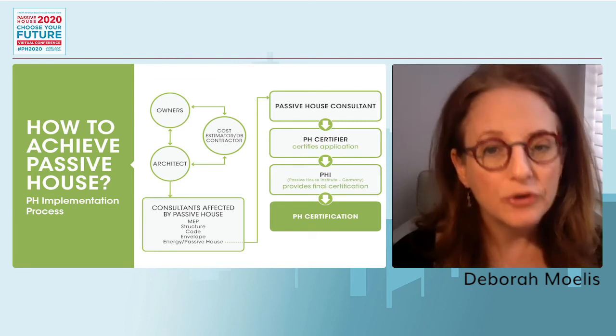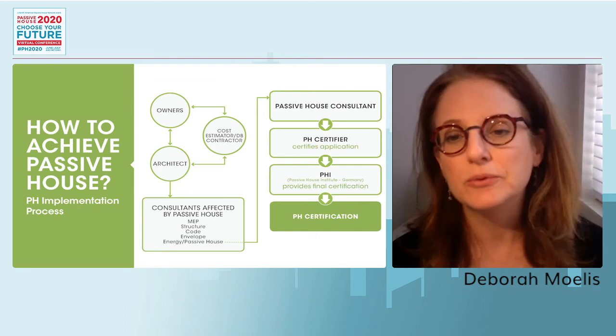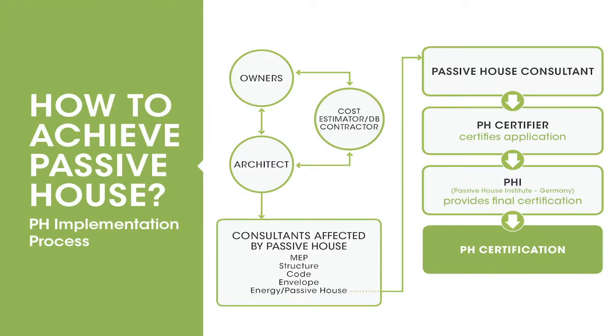The DB contractor has their own Passive House consultant, RDH, who will bring in a Passive House certifier. The certifier is a critical step — they review the whole package created by RDH, making sure all the ducks are in a row before it goes to the Passive House Institute for final certification. The PH certifier is an additional cost but is critical assistance in getting the project through to Passive House certification.